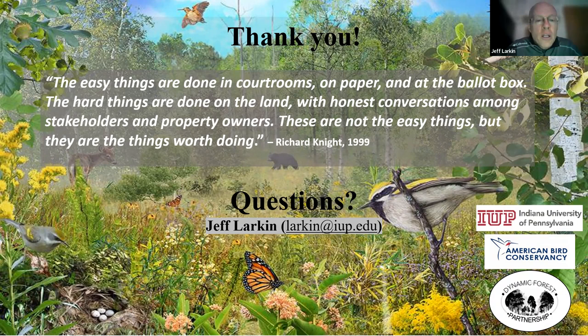Sometimes we do outreach mailings and plan outreach events for private landowners, as well as agency forester training events. Just as we promote having foresters use all the tools in their toolbox, it's really important to allow the communicators to use all the communication tools they have. I'm excited about building a storyboard currently under construction regarding our dynamic forest block work.